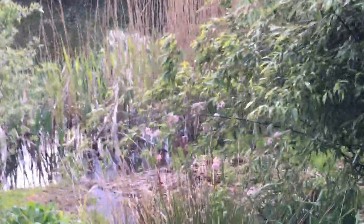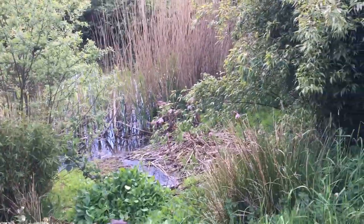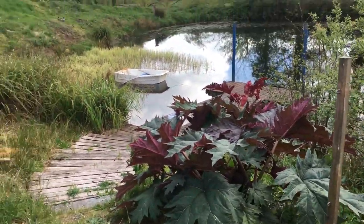And here we have the Dalmera peltata which you can just see there — that plant came from Bodnant. And then this Rhea missus here is absolutely glorious.